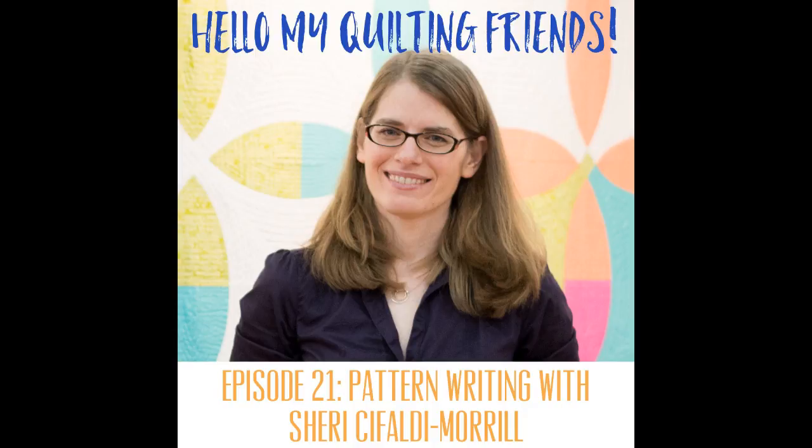Hello, my quilting friends. I'm Leah Day, a professional quilter, author, and online teacher. This podcast is all about quilting, running a creative business, and balancing our busy hands with our busy lives. You can find the episode show notes and links to everything mentioned at leahday.com. Enjoy the show.